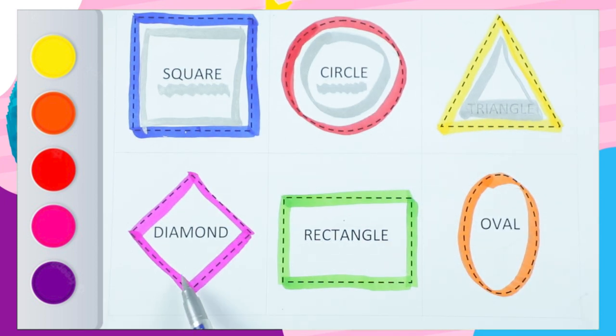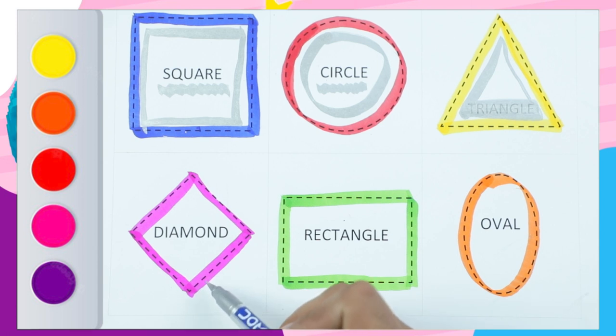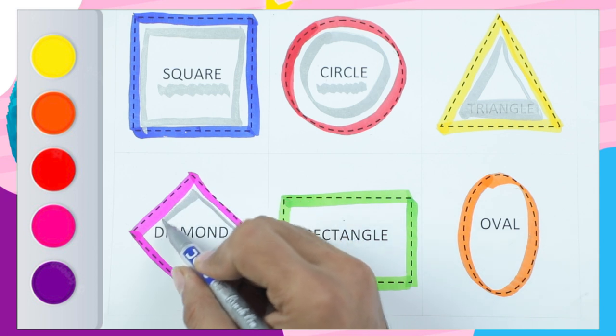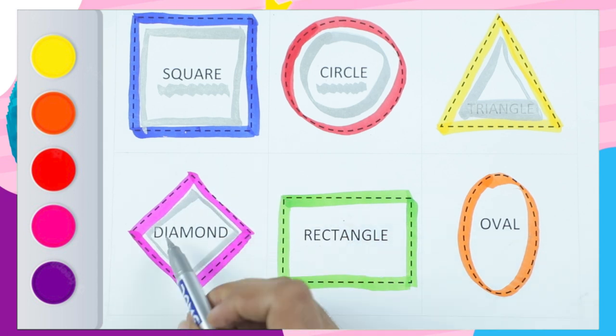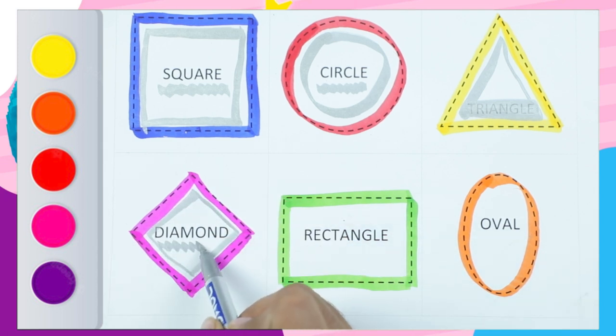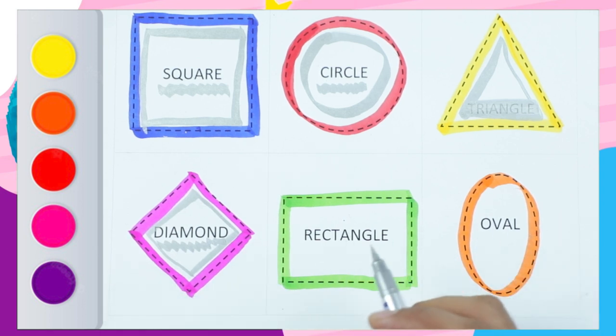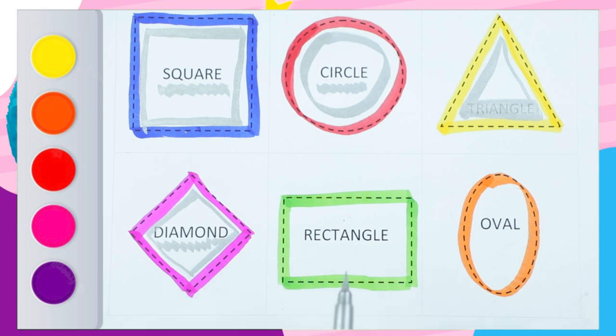Which shape is this? Diamond. Which color? Pink color. Diamond. D-I-A-M-O-N-D. Diamond.